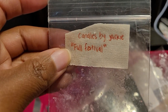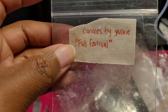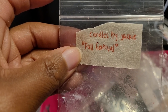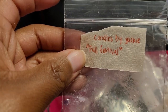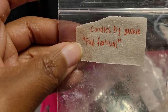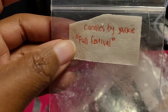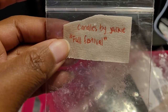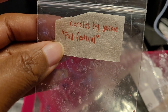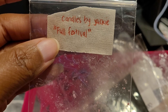This one was Candles by Jackie — Fall Festival. I believe it was like a leaves type blend and I definitely did like it. About an eight out of ten, something I would repurchase. A very nice fall blend; I had this going in the bathroom and every time I walked in it just smelled like fall. Candles by Jackie is very underrated but has really good wax and very reasonable prices. I would definitely repurchase this blend.